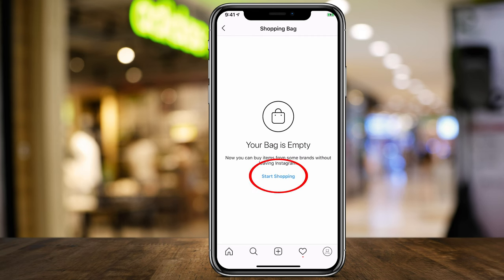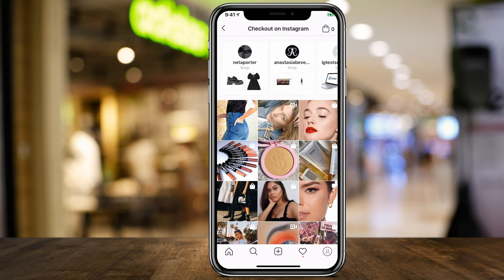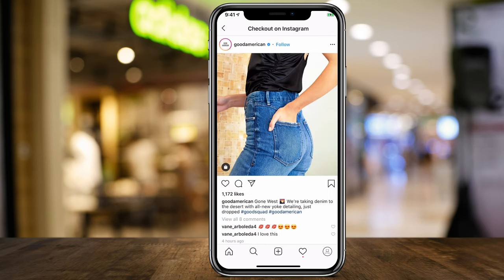Let's go ahead and press Start Shopping to see where it takes us. A lot of brands so far have been given access for this direct shopping, meaning if you click on what they're selling, you don't have to go to a different website to buy it.